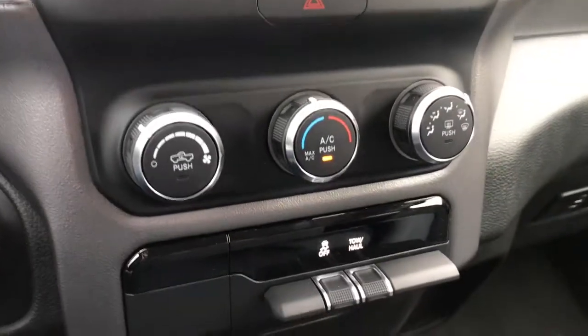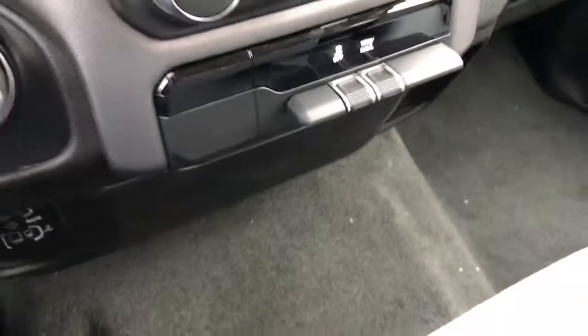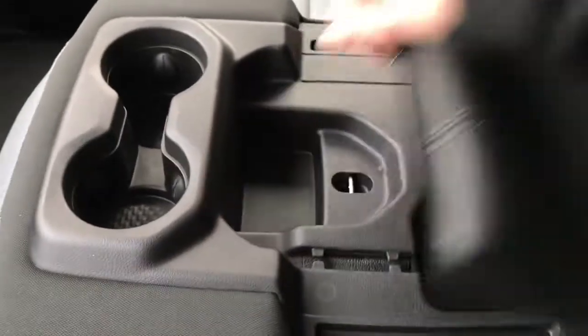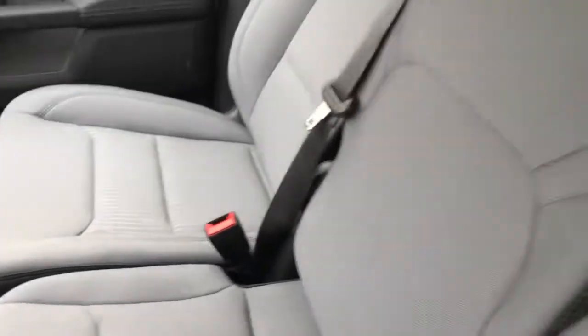Moving down, you'll find your quick-touch temperature control settings, as well as your trailer brake controls. This does have the premium cloth seating in it. This is a 40-60 split bench, so this center console does flip up for storage, and then the entire unit flips up for additional seating.